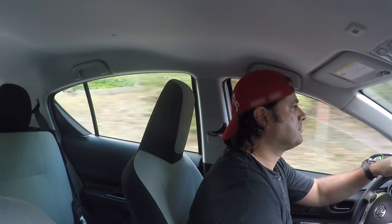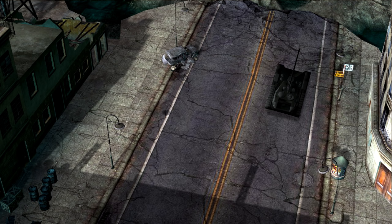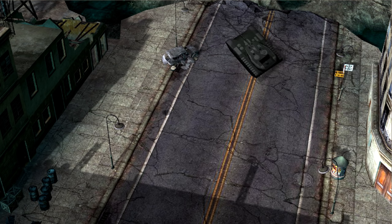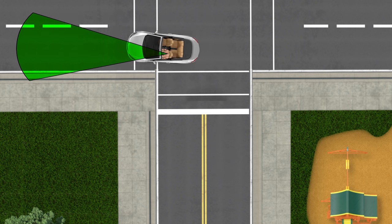An analogy I like to use with my students is the battle tank. You've probably noticed how battle tanks sometimes turn their turret first — the turret is the head, it looks where it wants to go, and then the body of the tank aligns itself with it. Same thing when you're turning: turn your head, look at the right place, and then the front of the car will align itself with your head.